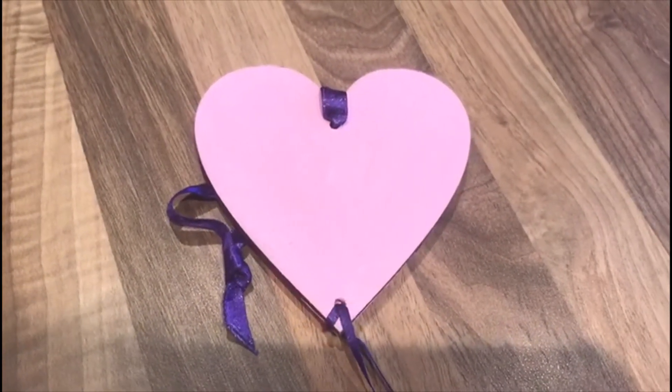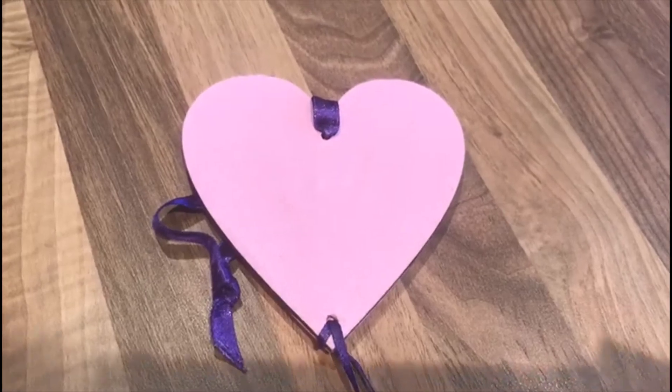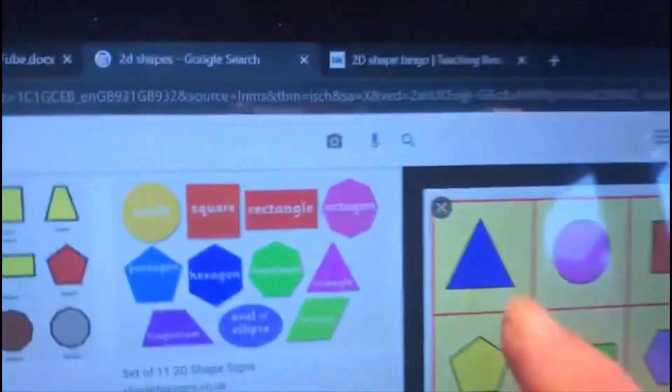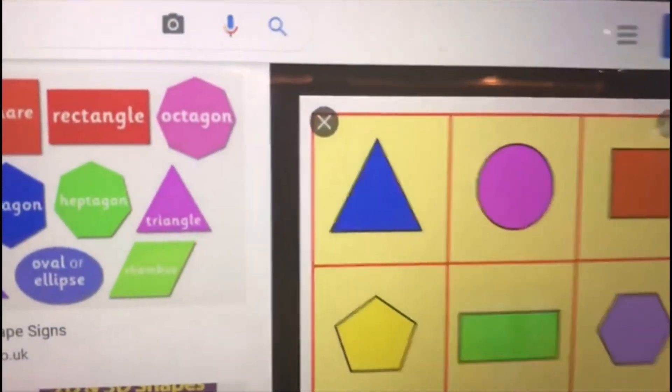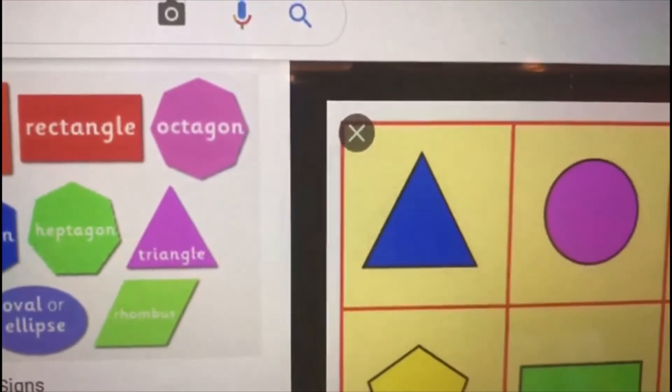Have fun everybody looking for shapes around your house. See if you can find this one, because I couldn't find one of those — a triangle. Can you find one? Bye.